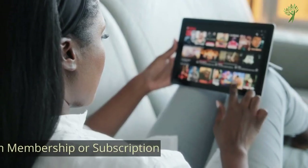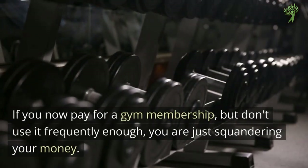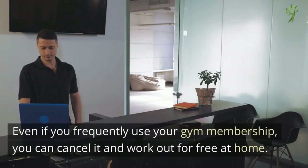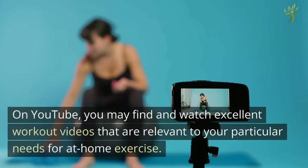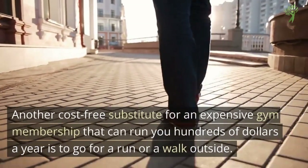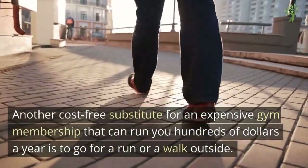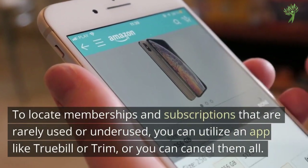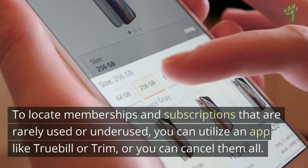Number 4: A Gym Membership or Subscription. If you're paying for a gym membership right now but don't use it frequently enough, you're just squandering your money. Even if you frequently use your gym membership, you can cancel it and work out for free at home. On YouTube, you can find and watch excellent workout videos relevant to your particular needs for at-home exercise. Another cost-free substitute for an expensive gym membership is to go for a run or walk outside. You can utilize an app like Truebill or Trim to locate memberships and subscriptions that are rarely used, or you can just cancel them all manually.